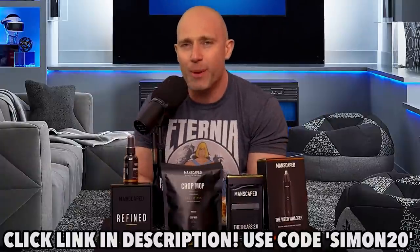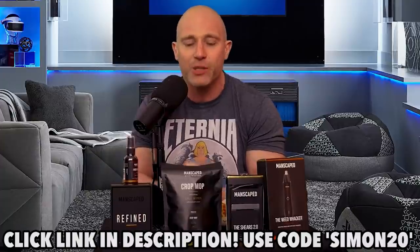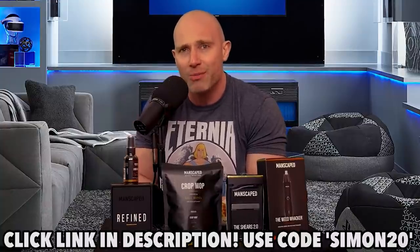If you click the link in the description and use the code Simon20, you get 20% off plus free shipping. So if you've wanted to try this stuff out, now is the best time — you save some money and you help your penis. Thank you to Manscaped.com for supporting this video. I've actually used it, and not once have I ever gone, oh my God, it's hurt. I never want to have to experience those days again.